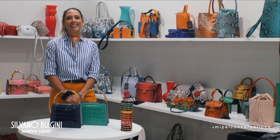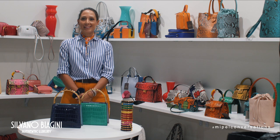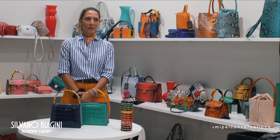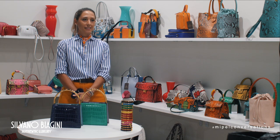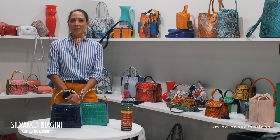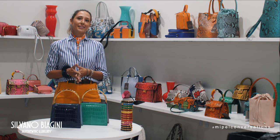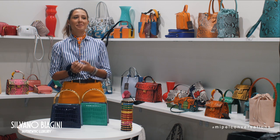We are a family business, we are five: my father is the owner, my two siblings Elisa and Luca, and my mom. We have been in this business since 1984.